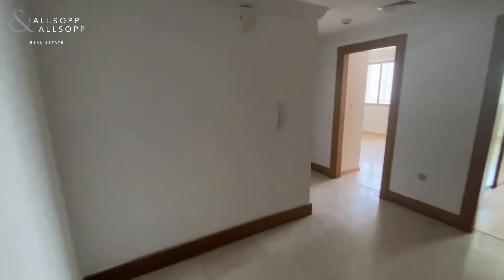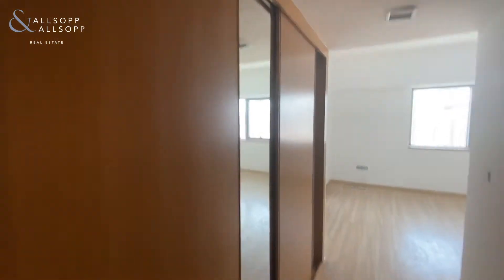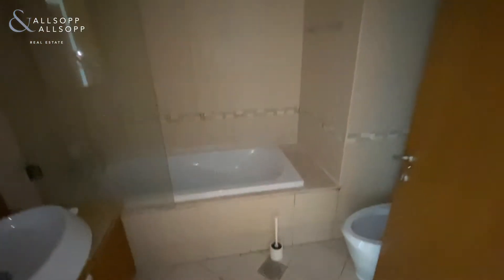Hello, my name is Cameron from Allsop and Allsop, and here I am in a two-bedroom apartment in Executive Towers. You've got a guest bathroom on the way in, built-in wardrobes to the left-hand side, and an ensuite bathroom for the second bedroom.